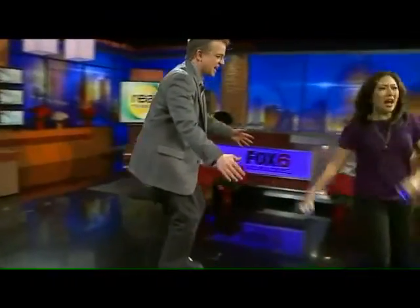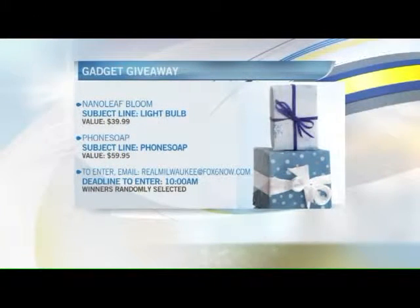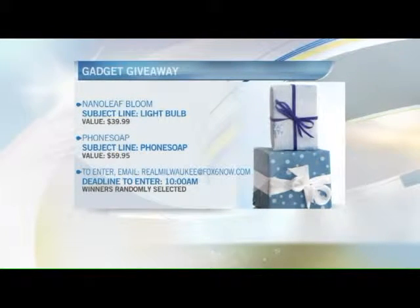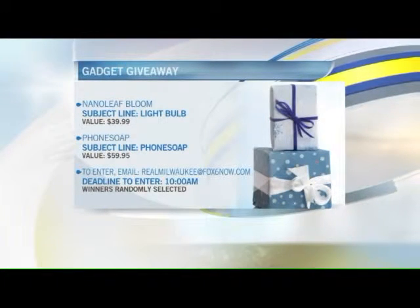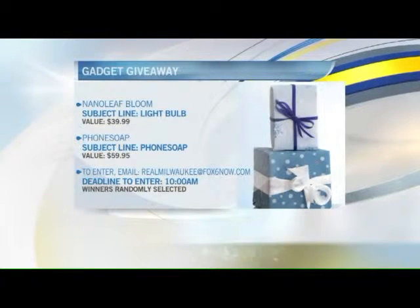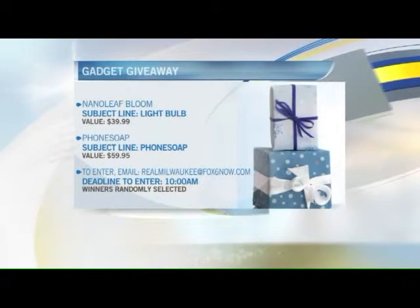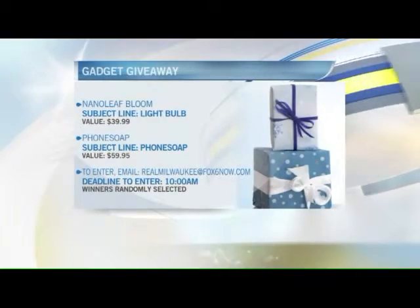If you like any of these gifts, we are actually going to give away some of these gadgets. You can enter to win the Nanoleaf Bloom or the PhoneSoap. To enter, all you have to do is email realmilwaukee@fox6now.com. Use the subject line that corresponds to the prize you'd like to win — Nanoleaf or PhoneSoap. You may only enter once and must do so by the end of the show. Two winners will be randomly selected and notified via email. The Nanoleaf Bloom is valued at $39.99 and the PhoneSoap retails for $59.95.